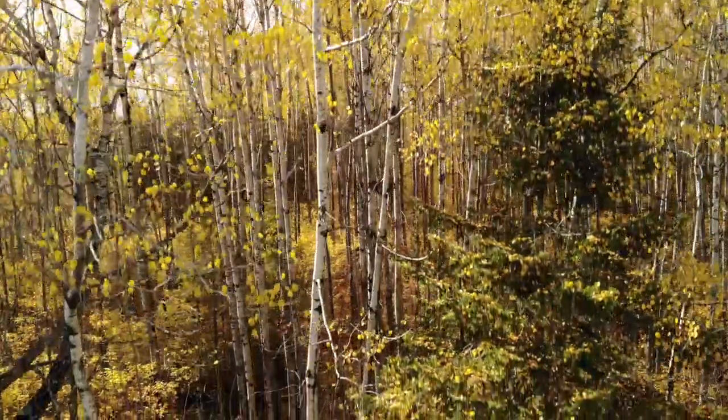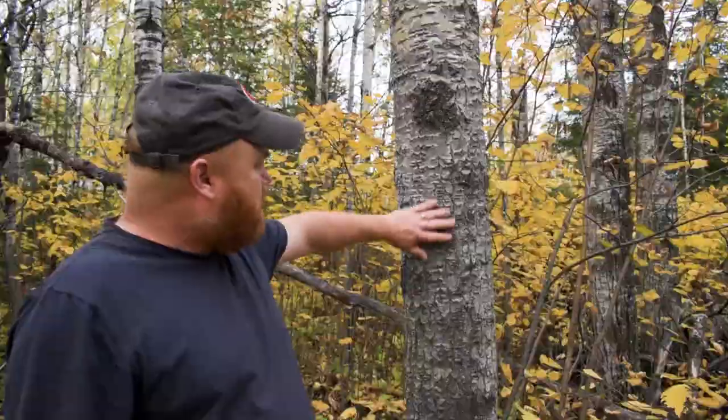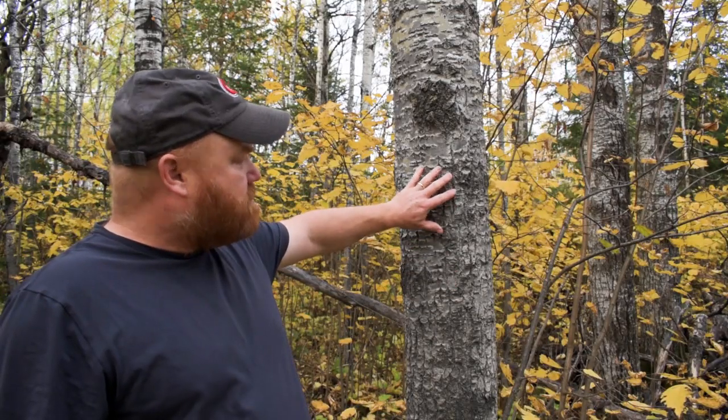Trembling Aspen has this heart-shaped leaf which has a very gentle serration on the outside, and the leaves come in a variety of sizes. The trunk of the tree is very smooth and whitish when it's young, and as it ages it develops cracks and gets this grayish color.